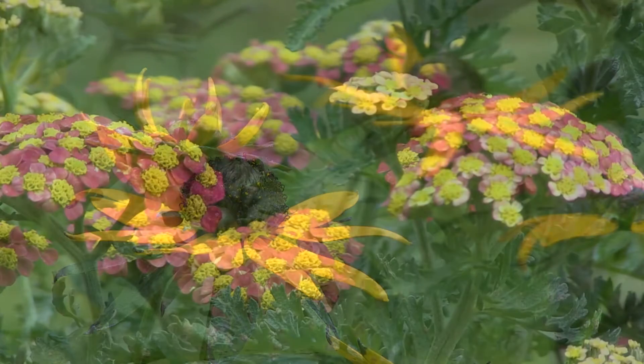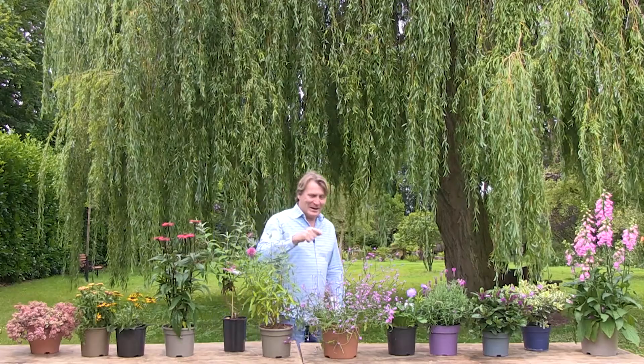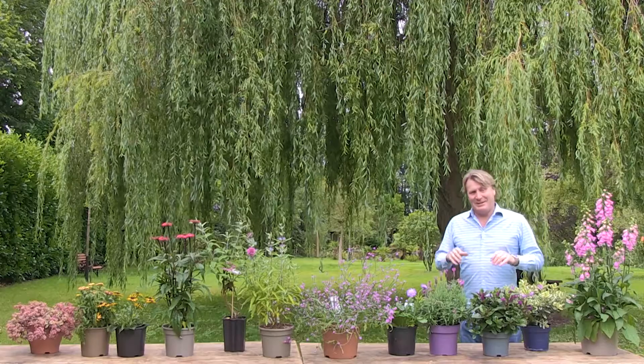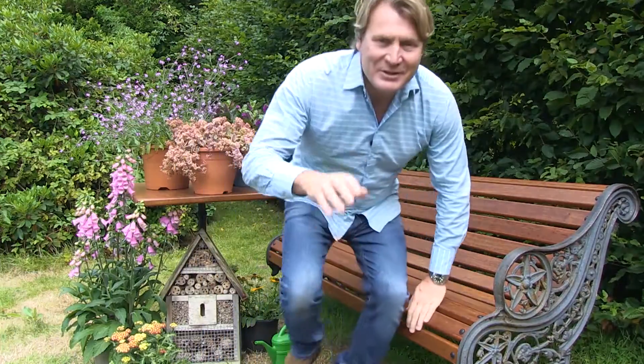So there you have it — these are just some of my favorites. I have many of these in my own garden, and you can buy them from your local garden center. Putting them in the ground will make a big difference to your bee population. Other than planting for bees, there are a couple of other things you can do as well.